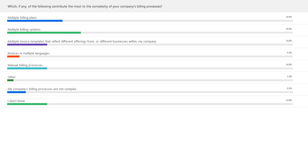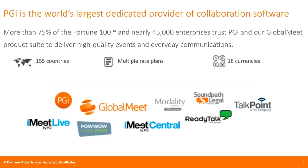With that in mind, I'd now like to turn the floor over to Matt, who will share his experience. PGI is one of the world's largest dedicated providers of collaboration software, with more than 75% of the Fortune 100 and nearly 45,000 enterprises who trust PGI and our Global Meet product suite to deliver high-quality events and everyday communications. PGI has multiple products in our line — a big one is automated conferencing.